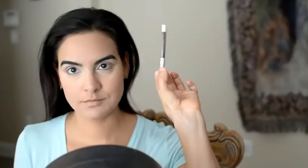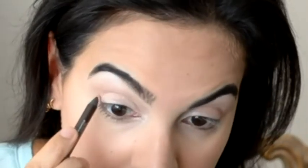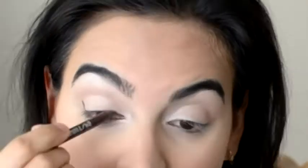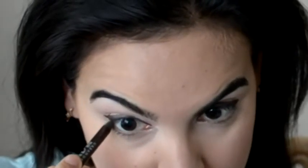For eyeliner I'm using the Urban Decay 24-7 Glide-On Eye Pencil in the color Corrupt, making the wing at the end and then coming back and filling in the rest of my eyeliner. I also do the waterline in there just to make it stand out more, and I usually brush out my eyebrows a little too.